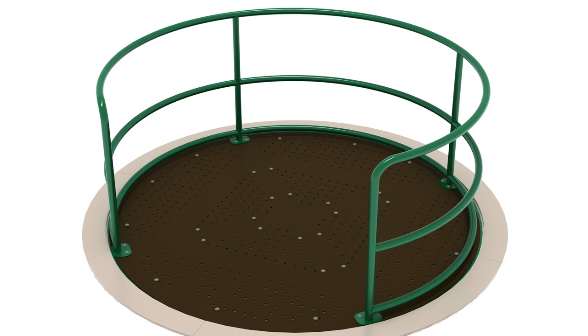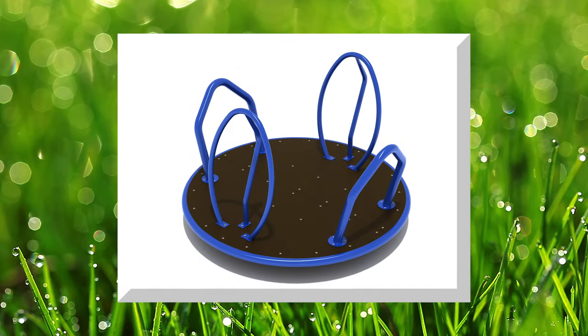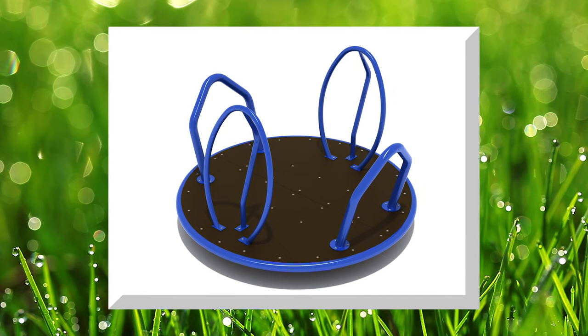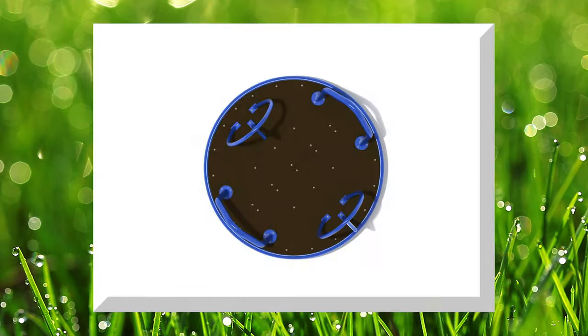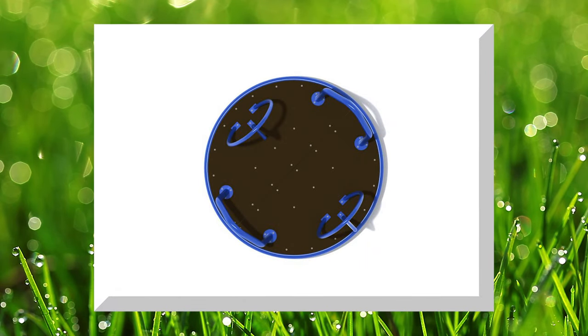The oblong rings of the Galaxy Disc give each rider a perfect spot to hang onto, whether they're standing or crouched. The two thicker posts are angled outward to make pushing the carousel even easier before they hop on.